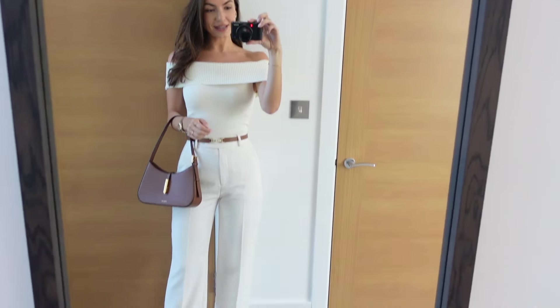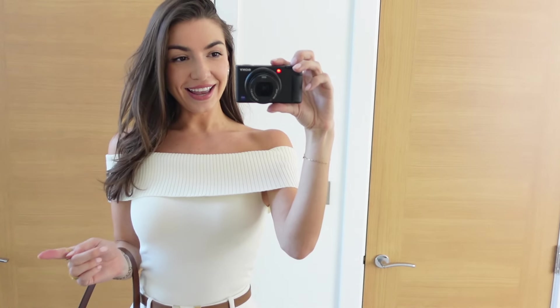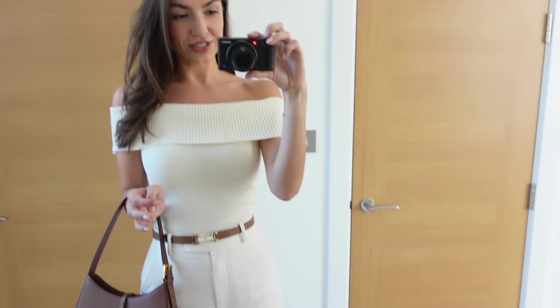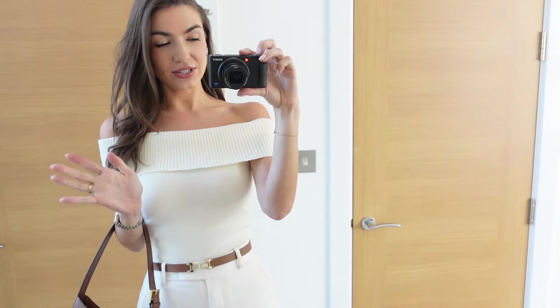So here it is in full length, just so you can see the full outfit. I've decided to just go for it even though it's really sunny outside, because I think our lunch is actually still going to be inside.